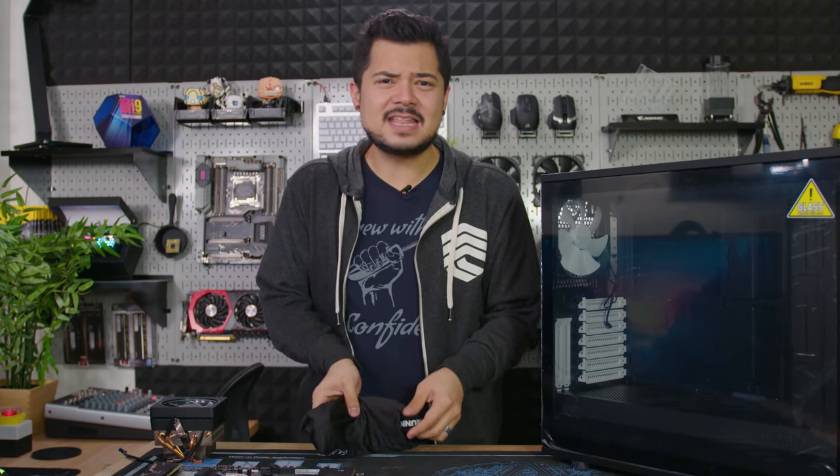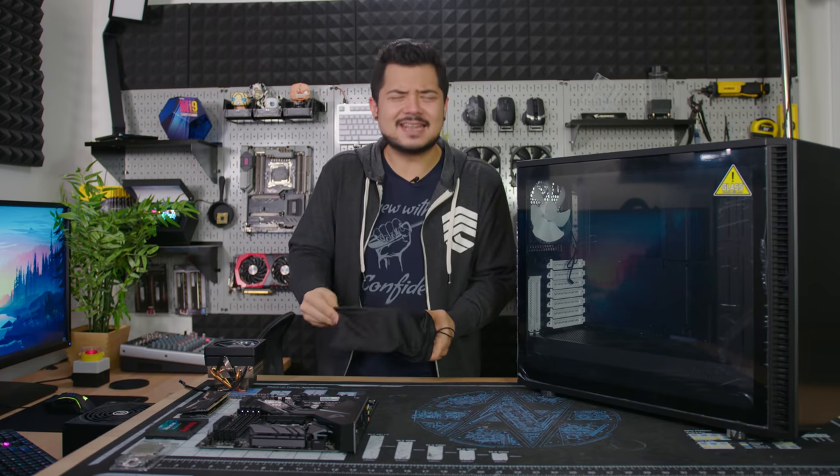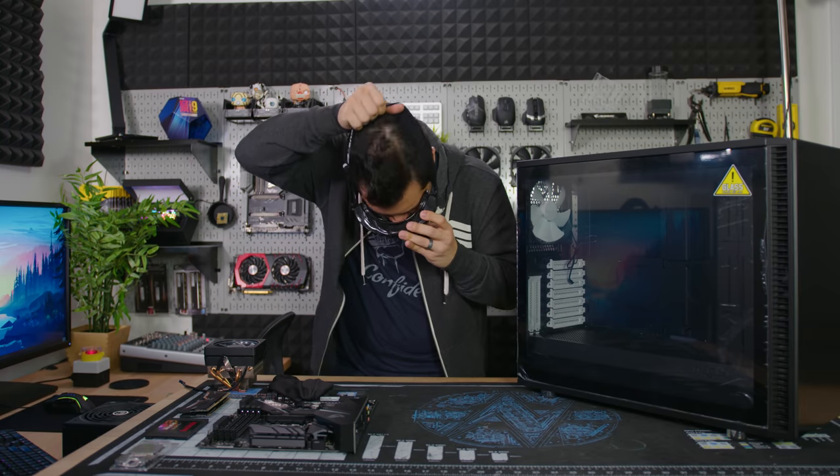So dizzying, in fact, that you might even feel a little drunk — which is why instead of bringing you useful data and benchmarks today, screw that, suck it science — I'm going to build a PC with AMD's latest GPU while wearing these drunk goggles. It's going to be awesome.